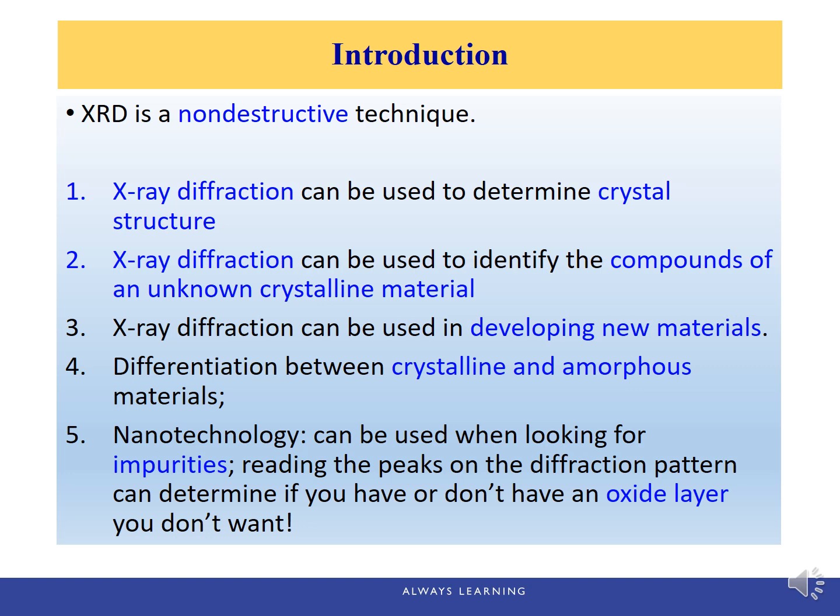We can also differentiate between crystalline and amorphous materials based on the XRD pattern. In nanotechnology, XRD can be used when looking for impurities. For example, from the peaks of the XRD pattern, we can determine if we have or don't have an oxide layer that we don't want.